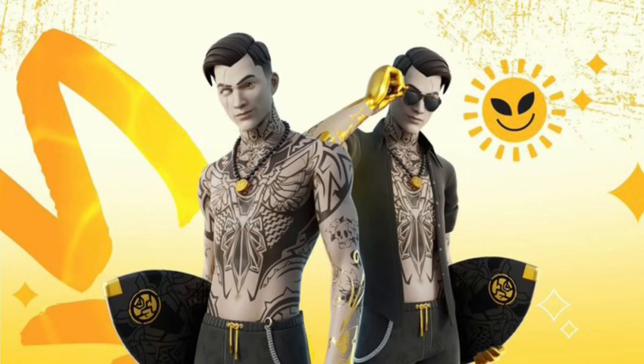Yo what's up guys, DilFan here back with another video. Today I will be telling you guys all about the summer Midas bundle that should be coming out in the item shop tonight.